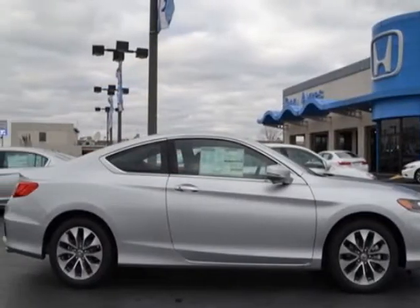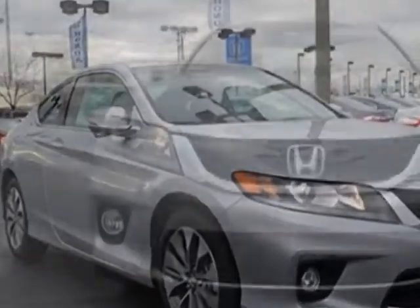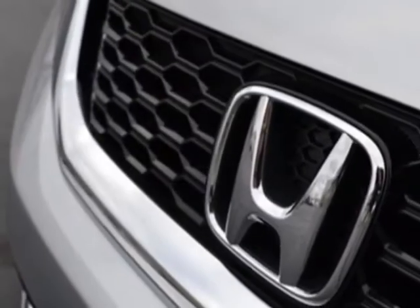This Accord Coupe boasts a 2.4-liter engine and has a CVT transmission. Additional options for this vehicle include power mirrors, steering wheel radio controls, climate control, and keyless entry.